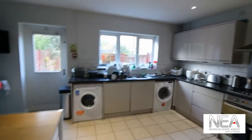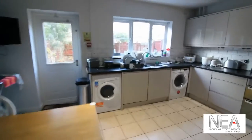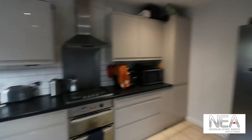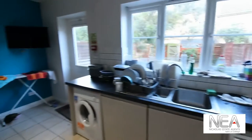This kitchen is shared between five rooms. As you can see, we have a washing machine, a tumble dryer, a gas hob, and a full-size American fridge freezer with lots of storage for everyone.